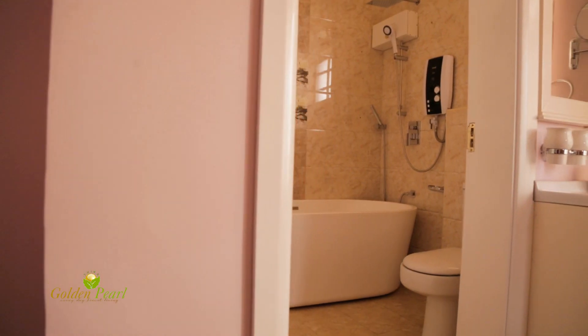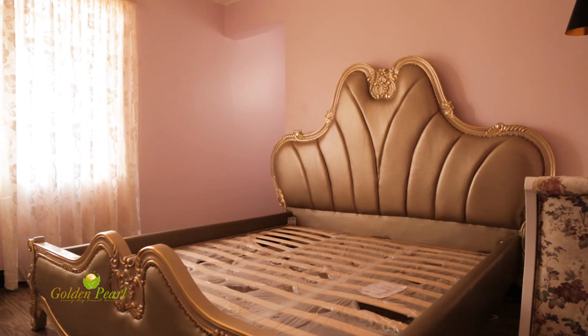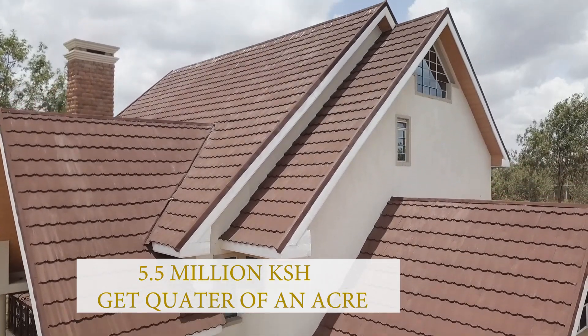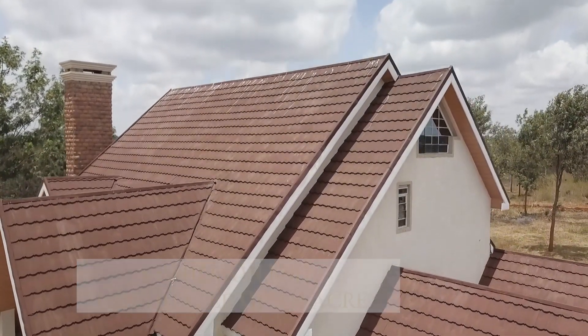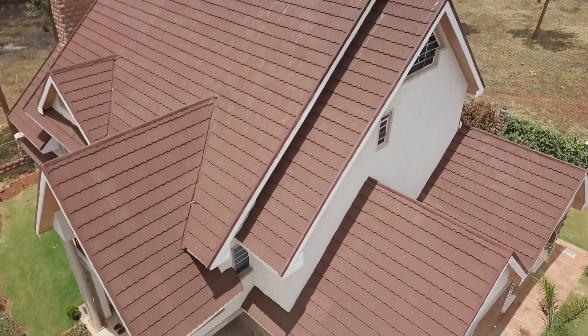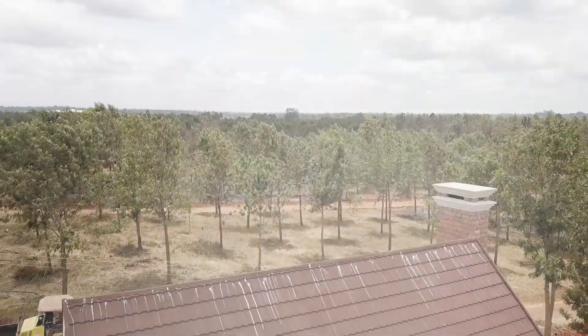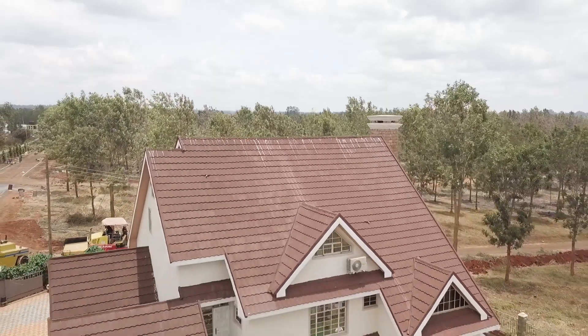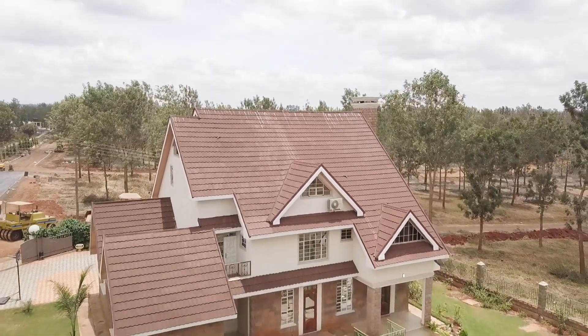Currently, we are offering the few remaining quarter-acre residential plots from 5.5 million Kenya shillings. Considering the huge costs of putting up this infrastructure, the price is bound to go up by at least 20%. If you wish the developer to build your house, then you can do it at a good affordable rate while maintaining the quality standards that are already set.